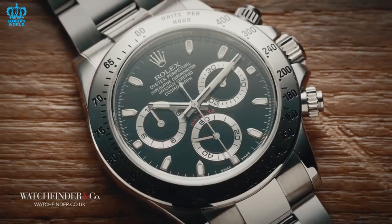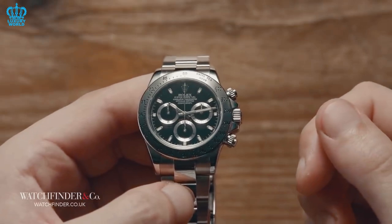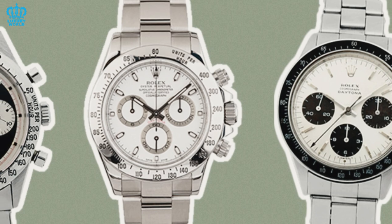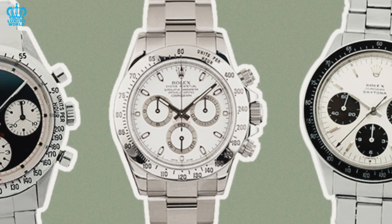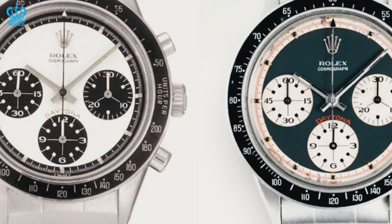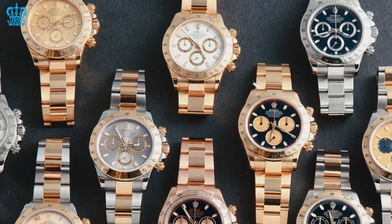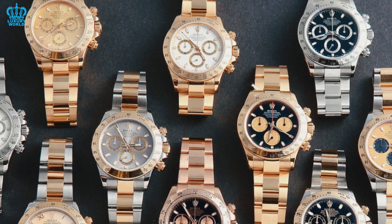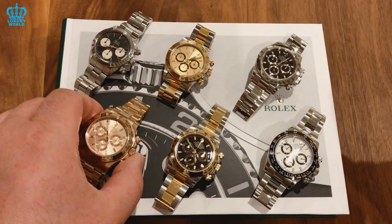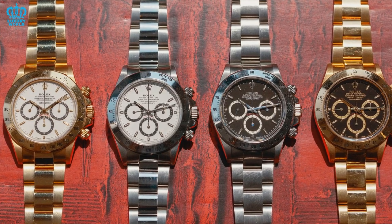Pre-owned Rolex Daytona watches are also valuable investments in their own right. The second iteration of Rolex Daytona models, characterized by their Zenith-based automatic movements, has garnered a devoted following among collectors. These watches were exclusively manufactured for 12 years, spanning from 1988 to 2000, with some references yet to be considered vintage. They have exhibited a remarkable capacity to maintain and augment their value over time.